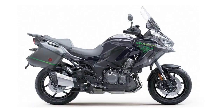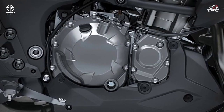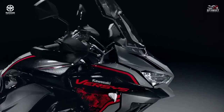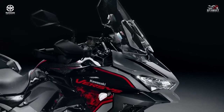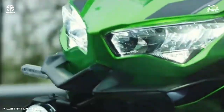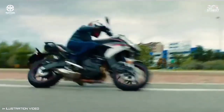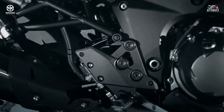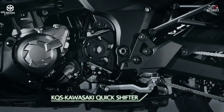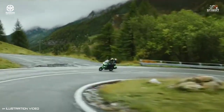The Kawasaki Versys 1000 is powered by a responsive 1043cc liquid-cooled four-stroke DOHC gasoline engine that can churn out a maximum output of 156 horsepower and 102 Newton meters of torque. This power mill is then coupled to a six-speed manual transmission. The dual-direction Kawasaki Quick Shifter allows both clutchless upshifts and downshifts for seamless acceleration and smooth deceleration.